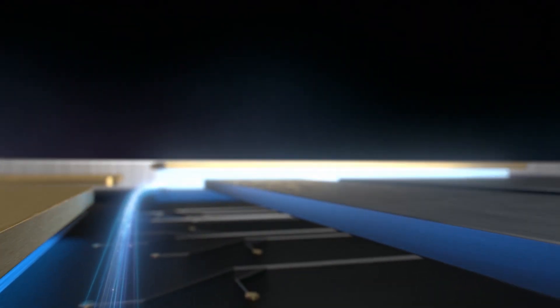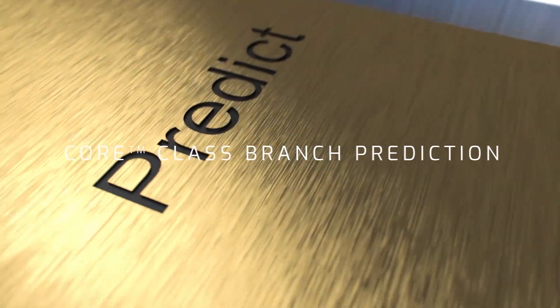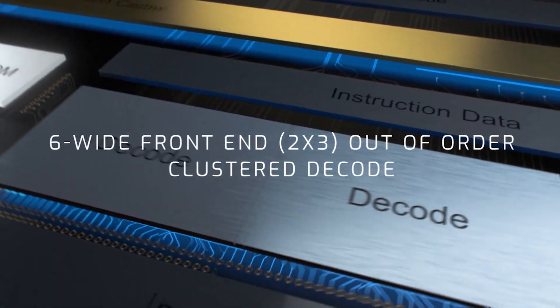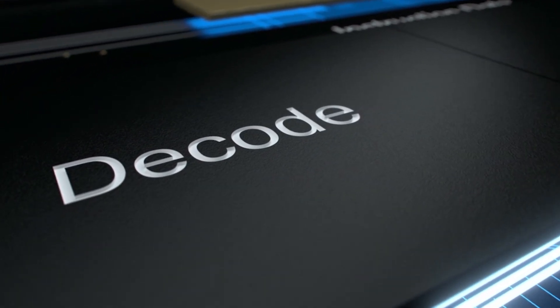Classically, you'll talk about the front end and the back end. On our front end, on Tremont, we've done something that we think is pretty innovative. Typically, you predict, you resolve branches, you go fetch instructions, and then you decode the instructions and then you hand them off. In the case of Tremont, we actually have parallel out-of-order clusters that can decode instructions out of order.